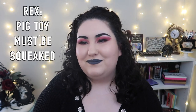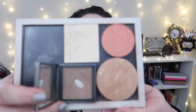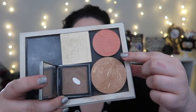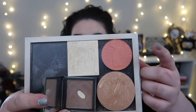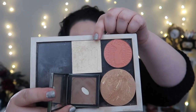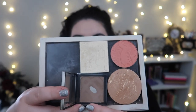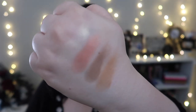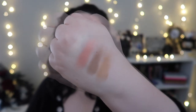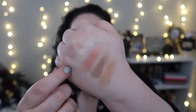So the first palette I put together looks a little something like this. These are actually individual products: a baked bronzer from Milani, a Tarte blush, a highlighter from Kylie Cosmetics in the shade French Vanilla, and a dark earthy blush from Burberry. Here are all of those shades swatched out. For my complexion, this would serve as a bronzer, a contour, a blush, and a highlighter.